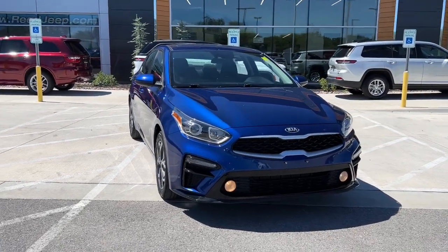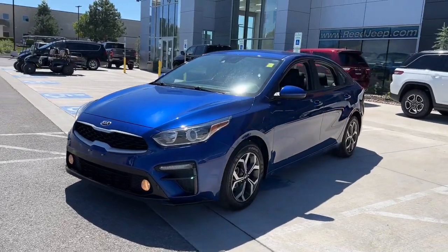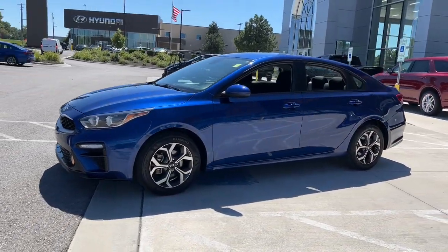Get a feel for the 2019 Kia Forte. With less than 30,000 miles on the odometer, this vehicle stands out from the rest.